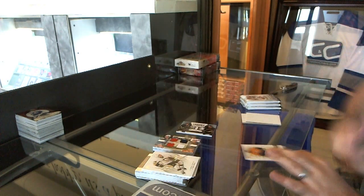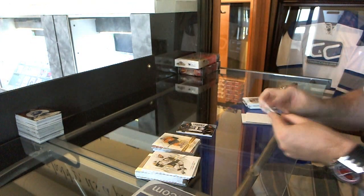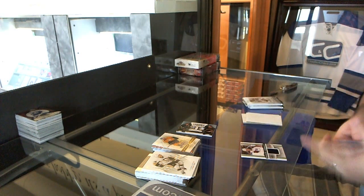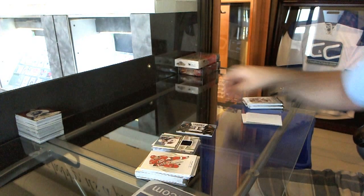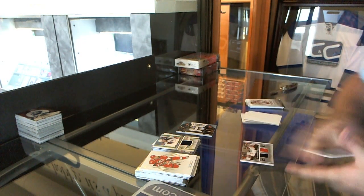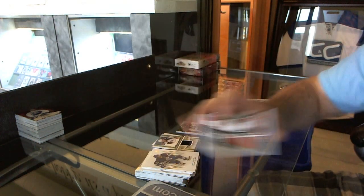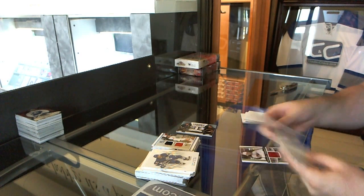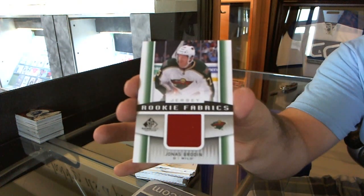We've got an authentic rookie autograph for the Nashville Predators, Austin Watson. We've got a rookie fabrics for the Columbus Blue Jackets of Ryan Murray. We've got a dual authentic fabrics for the Flyers of Forsberg and Hextall. And we've got for the Minnesota Wild, Jonas Brodin rookie fabrics.